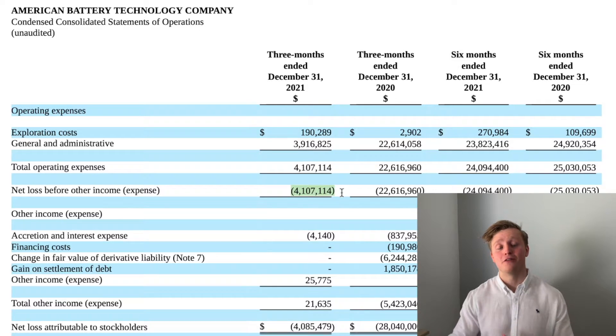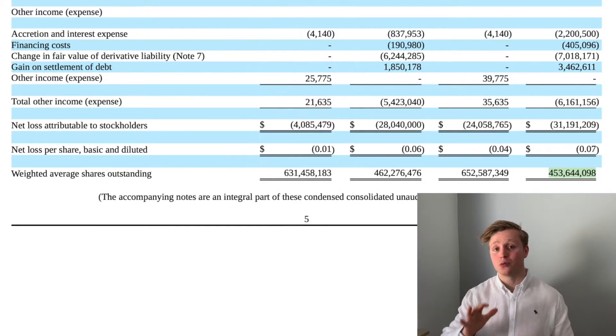Net income-wise, the company is losing about $4 million per year, and I expect that number to increase significantly as construction of the recycling plant and lithium property exploration continue — because building a world-class facility takes a massive amount of money. Also worth noting: during 2020, the company had about 450 million shares outstanding, while during 2021 it had about 650 million — an increase of almost 50% in just one year, meaning you as an investor effectively lost 50% of your equity stake.